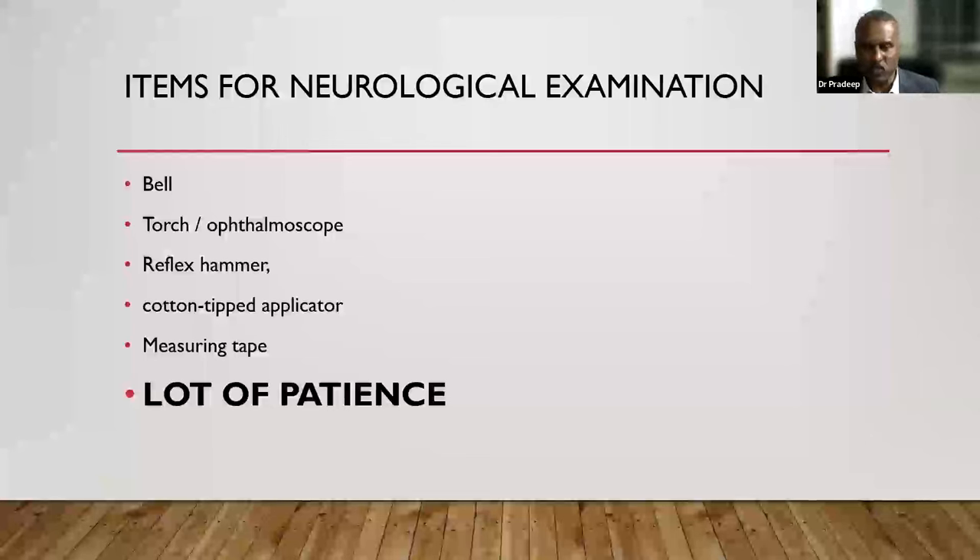Patience is the most important item to carry when doing a neurological examination. In the exam, even if you're under stress, do not start disturbing the baby. You can always politely say you could not do a particular thing as the child was sleeping and you would like to re-examine once the child is awake. Most examiners would appreciate that statement rather than forcing information out of the baby by any means necessary.